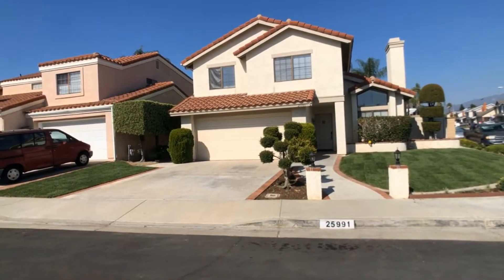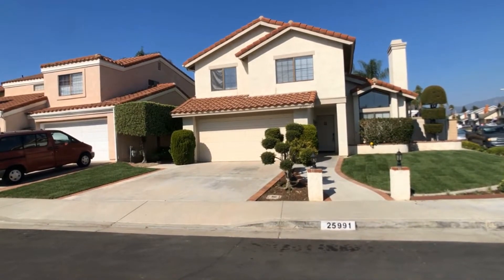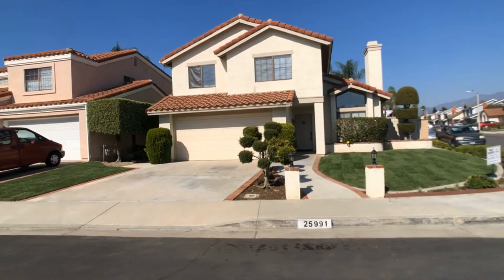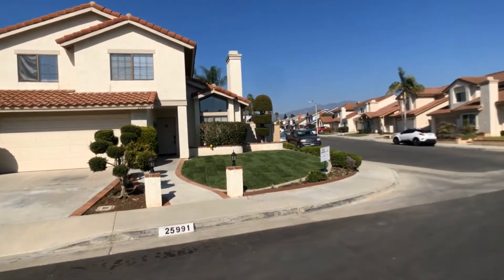Today we will be doing a full video walkthrough tour of 25991 Dundee in Lake Forest, but before we start we'll go ahead and give you a look around the neighborhood.